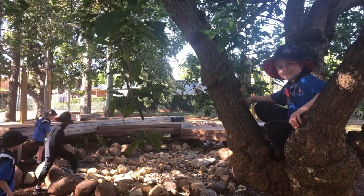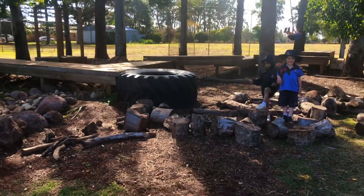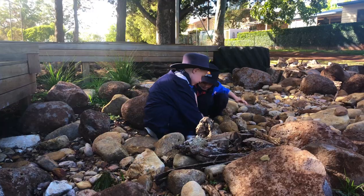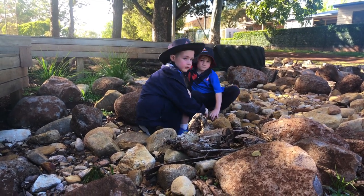I love learning in the nature space. Some days we take our learning outside. I love the flying fox and the rocks, and I like to build with the wood there.